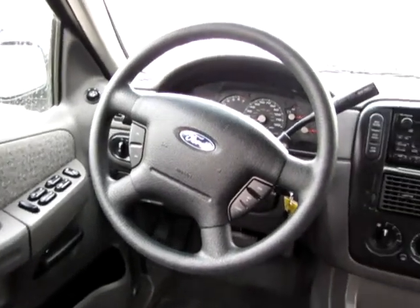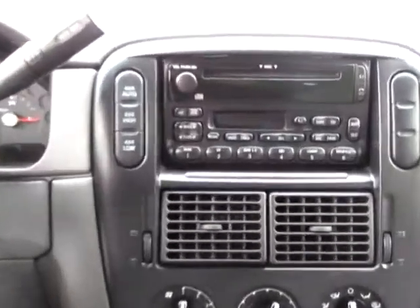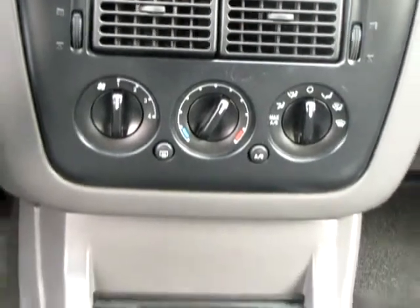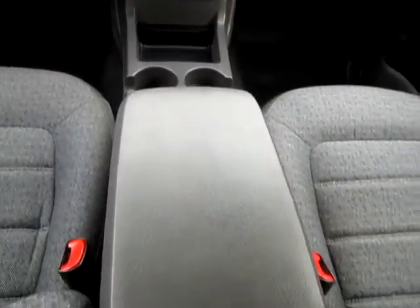Child safety locks, cloth seats, cruise control, driver airbag, 4 wheel drive, front reading lamps, intermittent wipers, keyless entry, passenger airbag, power door locks, power driver mirror.